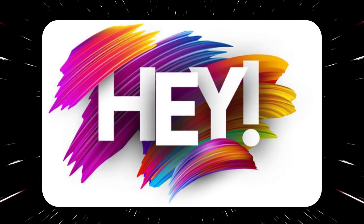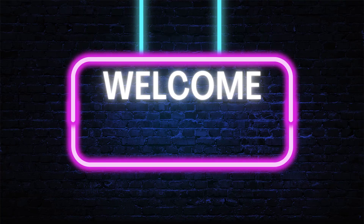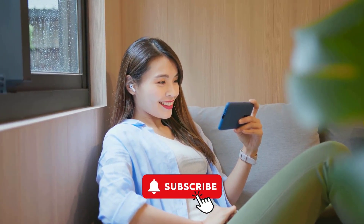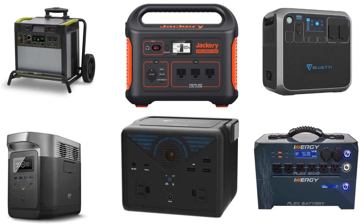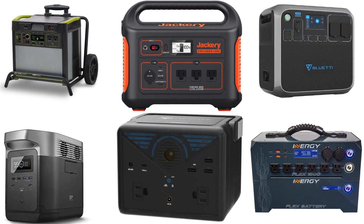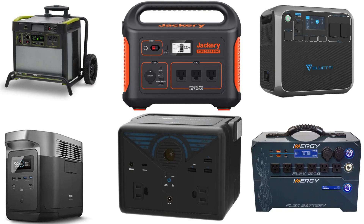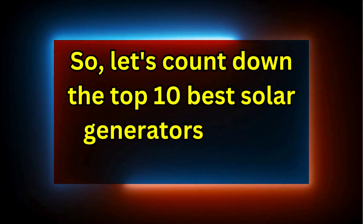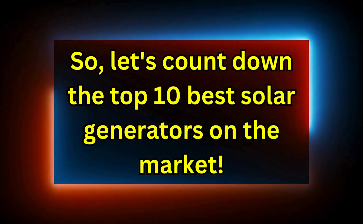Hey there, fellow off-grid enthusiasts. Welcome to the Generator's Zone channel. If you are new here, consider subscribing. Today, we're diving into the world of solar generators. Whether you're powering your remote cabin, RV, or preparing for emergencies, having a reliable source of off-grid power is crucial. So let's count down the top 10 best solar generators on the market.